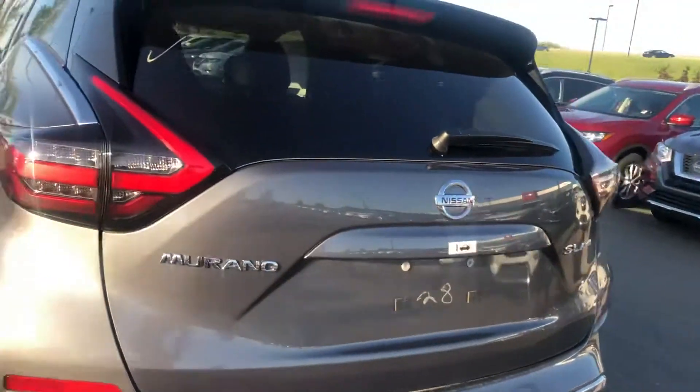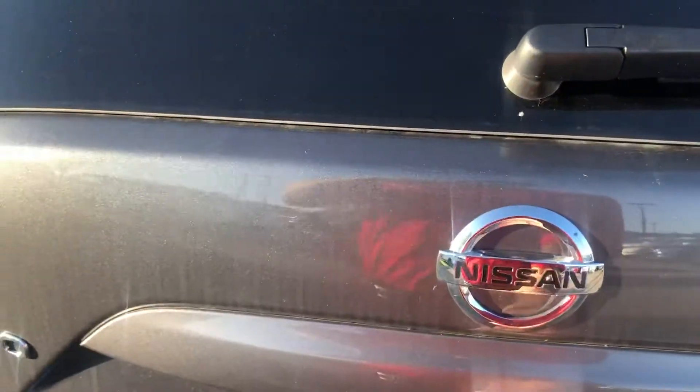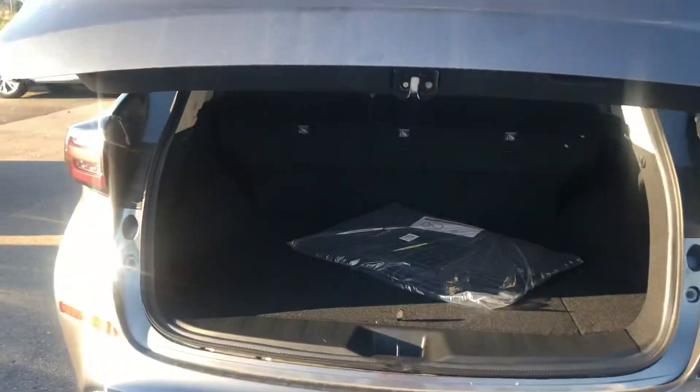The back is pretty cool too. You can get the rear parking sensors and the rear emergency braking system. Along with that, you get a powered liftgate with a kick motion feature, so it pops open just like that.